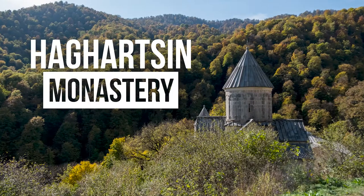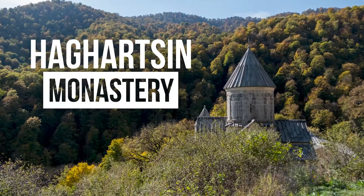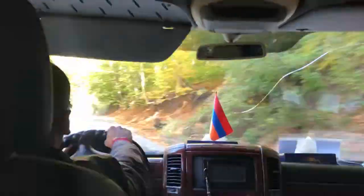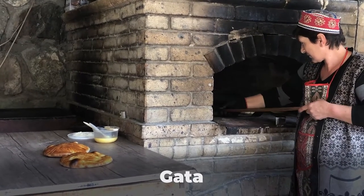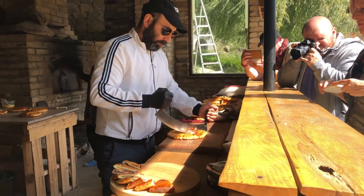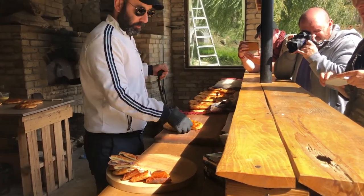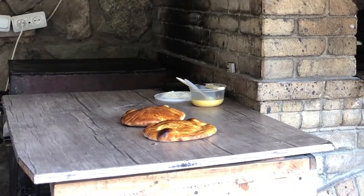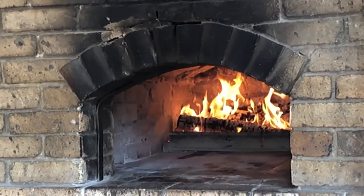One such place we visit near Dilijan is called Hagartzin Monastery, set back in the nearby forest up a winding road. There, if you time it just right, you can witness the most wonderful gata being prepared by the local ladies and even have a chance to taste it. Gata is a sort of Armenian sweet bread that comes in many different forms, but here at the monastery it's made of a simple dough formed in a round patty, generously stuffed with jam and other tasty fillings. It's a real treat.